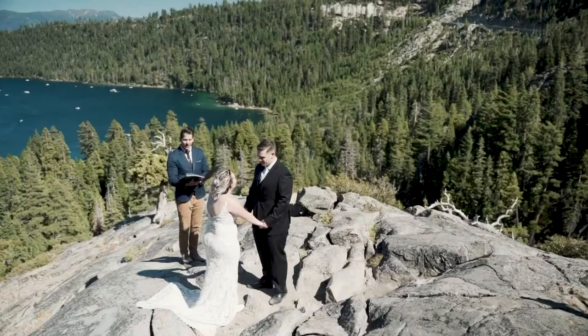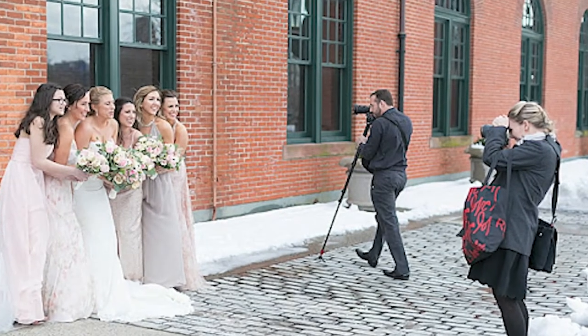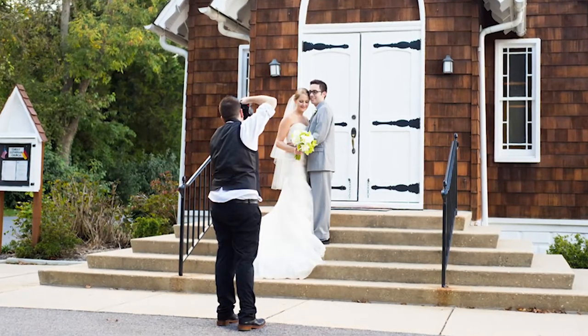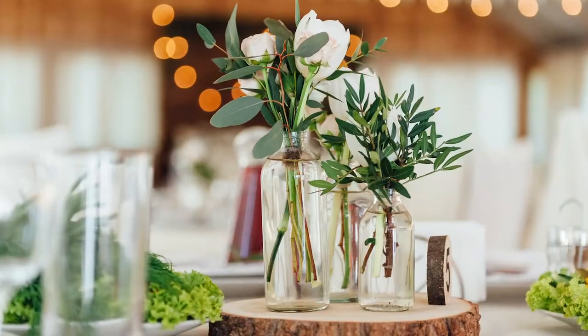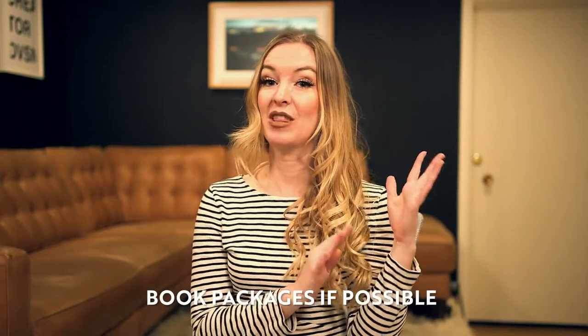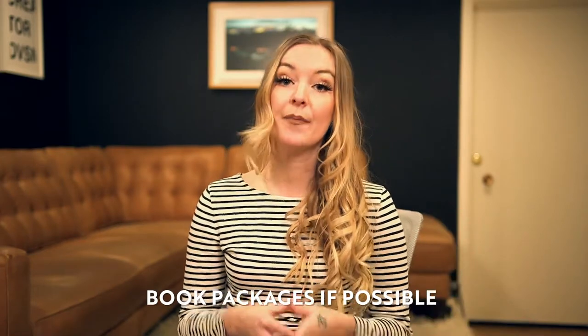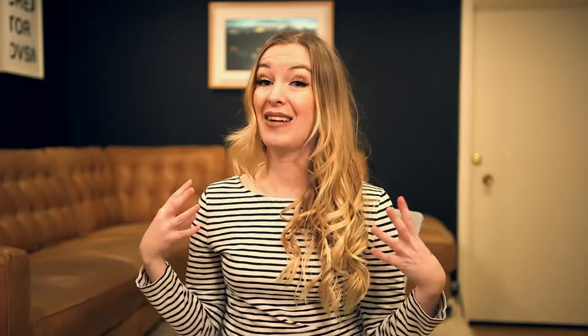Now it's time to hire your vendors. You're going to need an officiant, whether that's a friend, family member, or someone locally. It's probably a good idea to have a photographer, whether it's a friend, family, or someone locally. You're going to need some flowers, maybe some decor, maybe a DJ. You're going to reference back to your budget to figure out the vendors you need for your big day. I'm always an advocate of booking a package, whether with the venue you're eloping at or a package with a company. You're just going to save a lot of money by having it all bundled together.